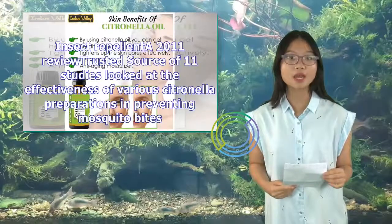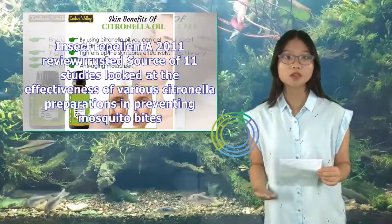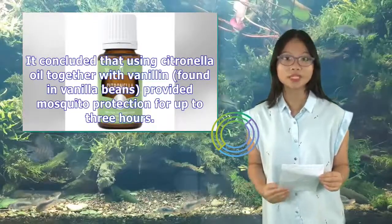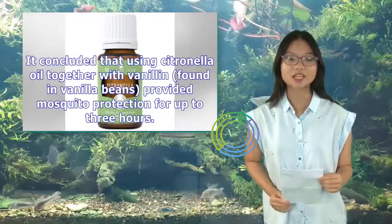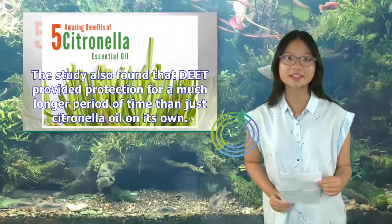Insect repellent: A 2011 review of 11 studies looked at the effectiveness of various citronella preparations in preventing mosquito bites. It concluded that using citronella oil together with vanillin, found in vanilla beans, provided mosquito protection for up to three hours. The study also found that DEET provided protection for a much longer period of time than citronella oil on its own.